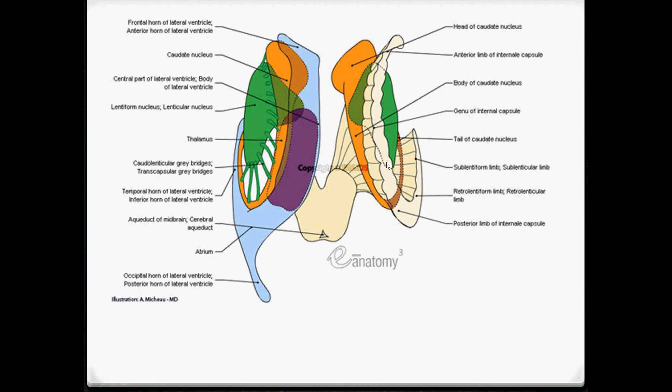I think the cingulum might be on here as well, but I can't see a picture of the cingulum on this diagram.